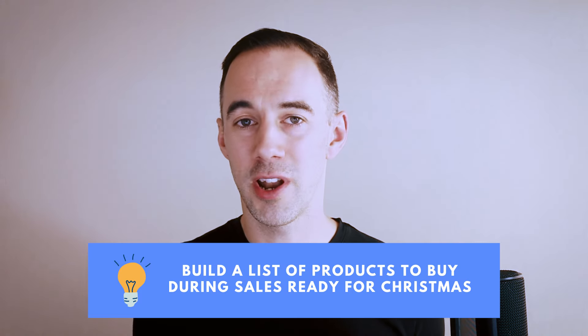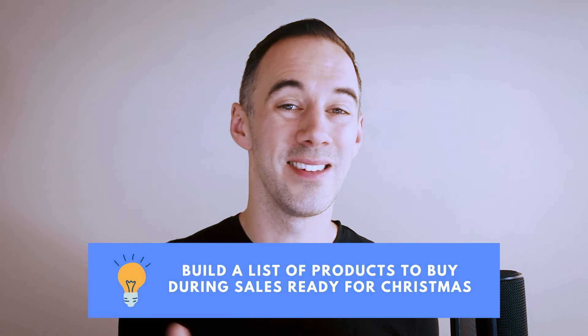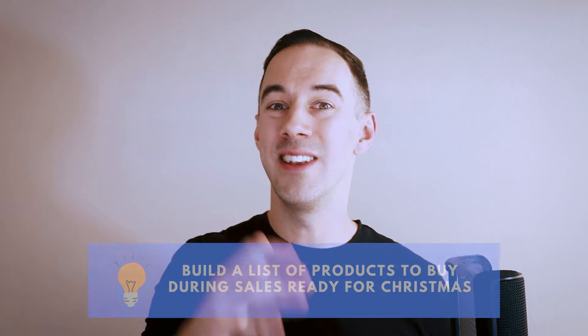Tip number three: you want to be building a list of products that you want to be buying in the sales ready for Christmas, late November, December.